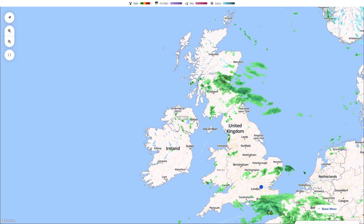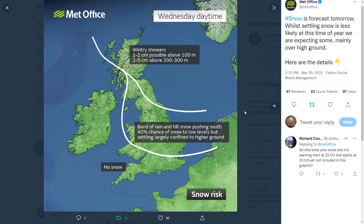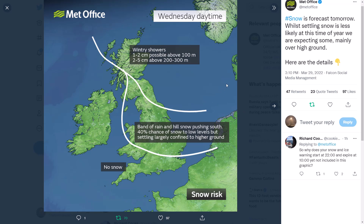We start by looking at what the Met Office is saying for snow over the next few days. The Met Office put out a really interesting tweet earlier that summarised it quite well: 'Snow is in the forecast for tomorrow. Whilst settling snow is less likely at this time of year, we're expecting some, mainly over higher ground.'